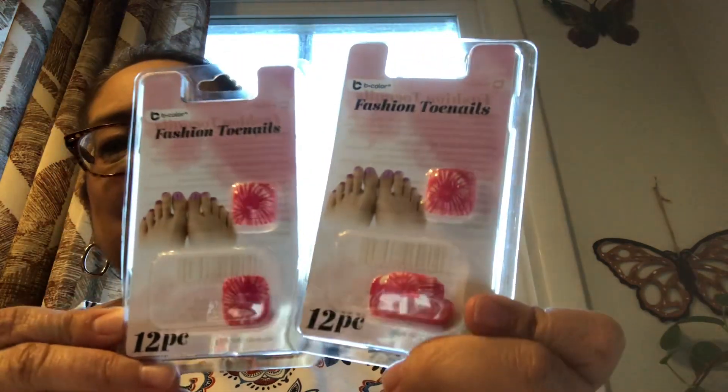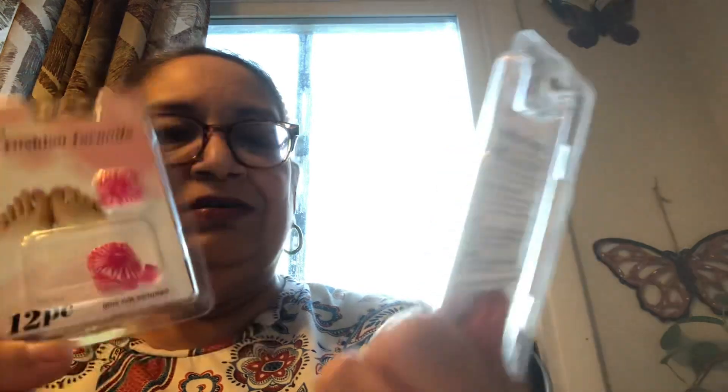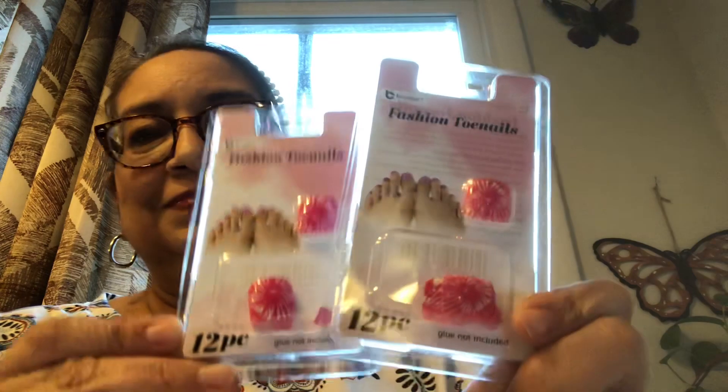So I picked up a couple of these — there are 12 pieces in all. This is by Bee Color. Now there's some for your toesies! Summer's coming, girls, so we got to get our feet in shape.